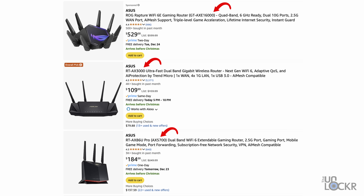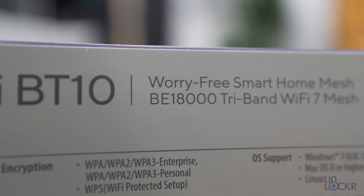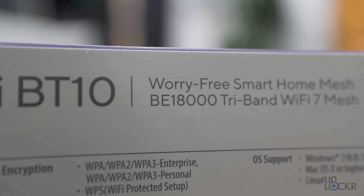Knowing this can help you figure out if the router you're looking at online is Wi-Fi 6, Wi-Fi 6E, Wi-Fi 7, etc. Some routers, like this ASUS one, actually use the same naming structure, but they also use a different one to help you navigate their own product line — if you understand how it works.